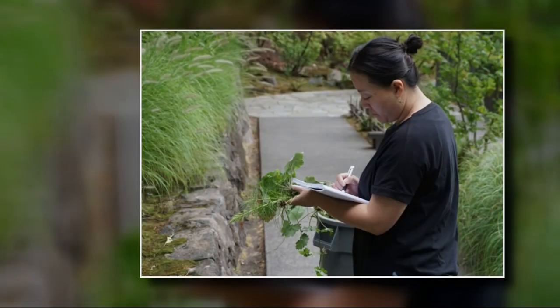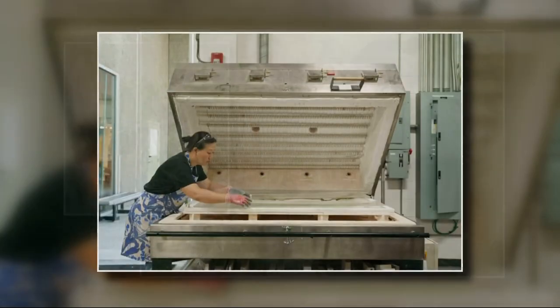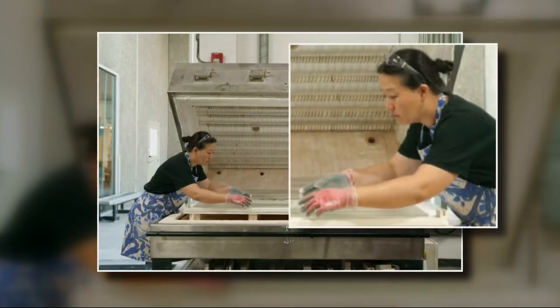Beautiful. There's no other words to explain it. Rui chose several types of plants from the garden that inspired this unique original glass art she took to Portland's Bullseye Glass Company.